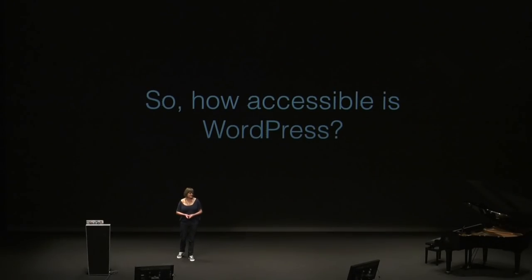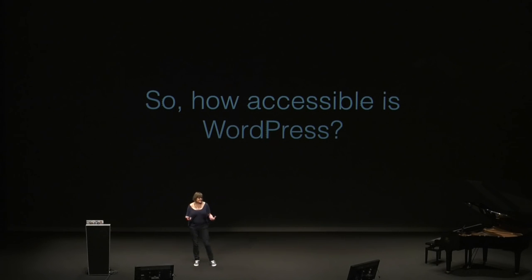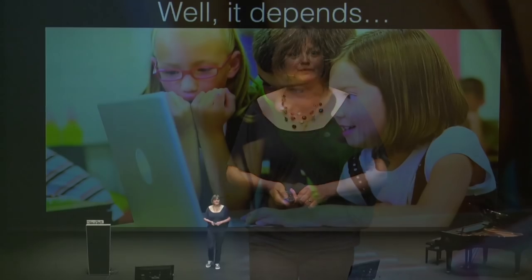How accessible is WordPress? Well, it depends. It depends on how smart you are, how old you are, in what country you live, how good your internet connection is. If you're using assistive technology, like a screen reader or voice recognition software, there's not really a label you can put on it. Accessibility, WordPress — it depends on the user, and there are so many different kinds of users.